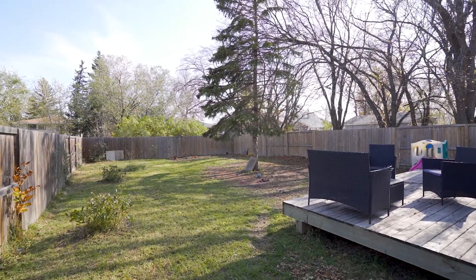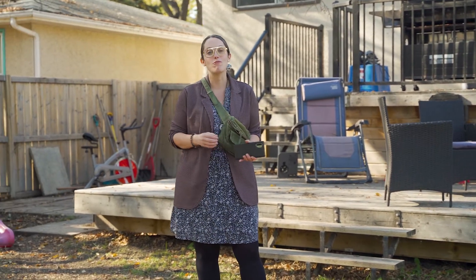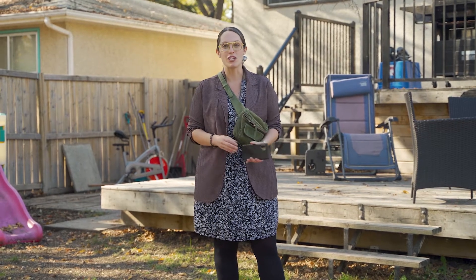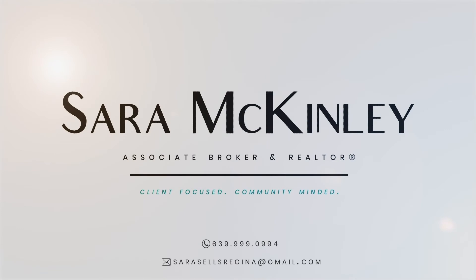If you know someone that should be enjoying the last few days of fall on this deck and roasting marshmallows at this fire pit, please share the video. If you'd like to talk real estate, let's connect. I'm Gary Baird.